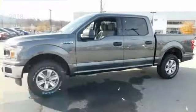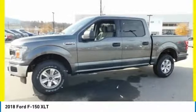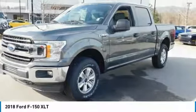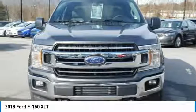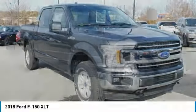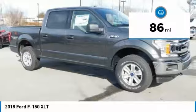We are pleased to show you the 2018 F-150. A Ford F-150 knows how to handle any situation. It's built to follow orders, no whining, and is priced below $45,000. This vehicle has less than 100 miles.